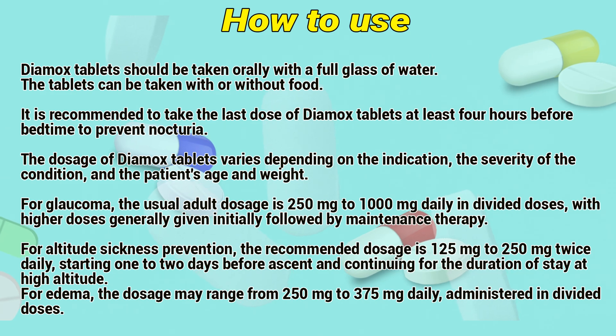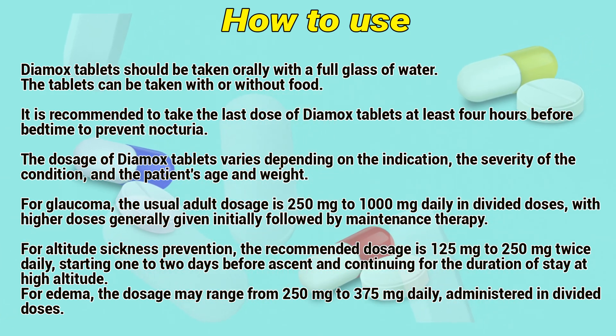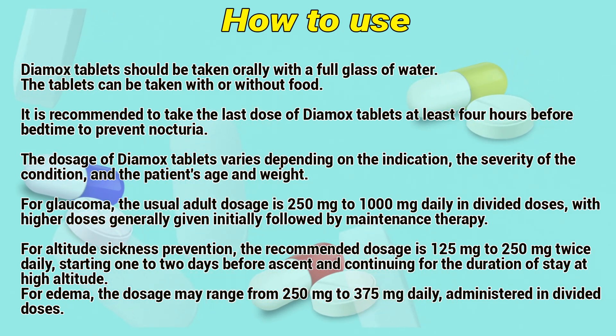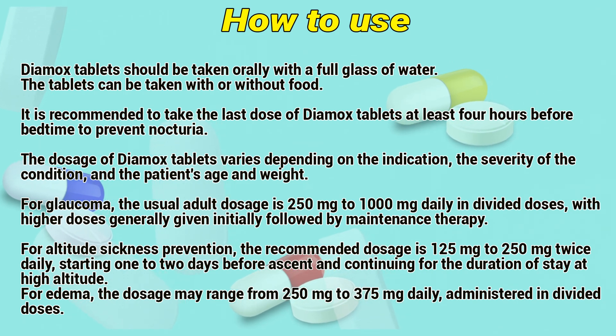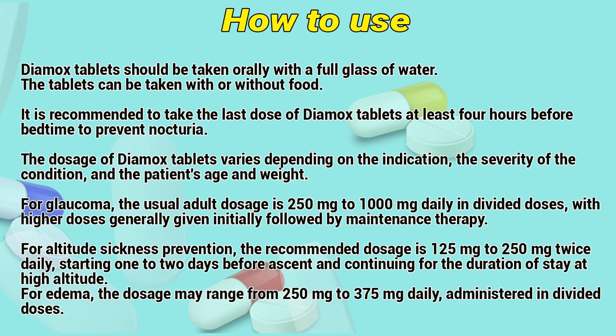How to use: Dimex tablets shall be taken orally with a full glass of water. The tablets can be taken with or without food. It is recommended to take the last dose of Dimex tablets at least 4 hours before bedtime to prevent nocturia. The dosage of Dimex tablets varies depending on the indication, severity of the condition, and the patient's age and weight.